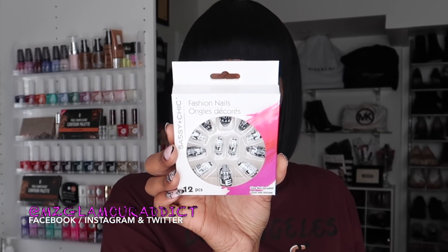I saw more of the stiletto nails that popped back up in Dollar Tree, so I picked up all the black and white ones that look like they have newspapers on them. There's that design right there.